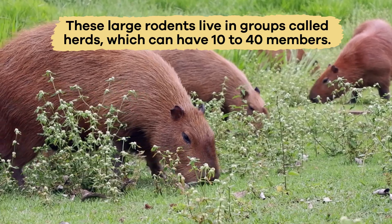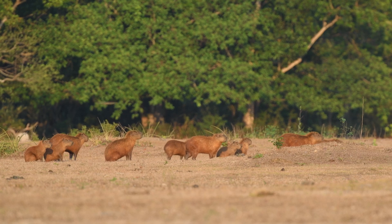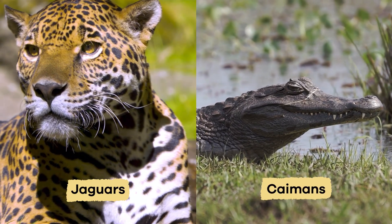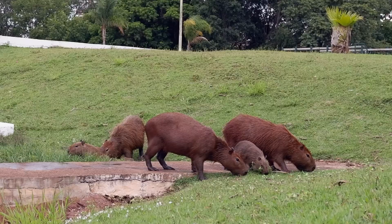These large rodents live in groups called herds, which can have 10 to 40 members. Living in a herd keeps them safe because they can warn each other about predators like jaguars and caimans. A dominant male leads the group and protects the other members.